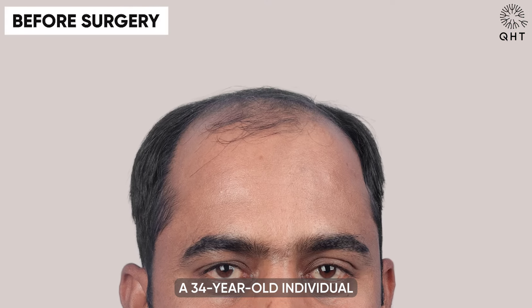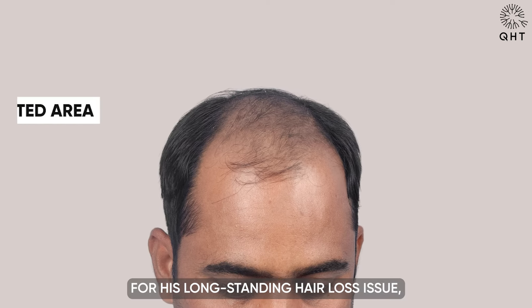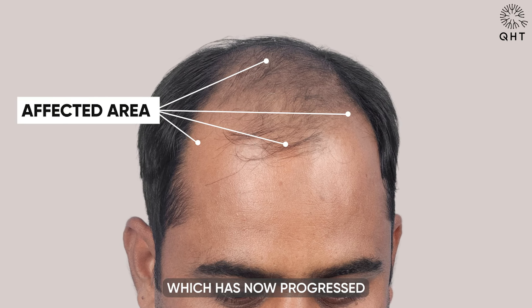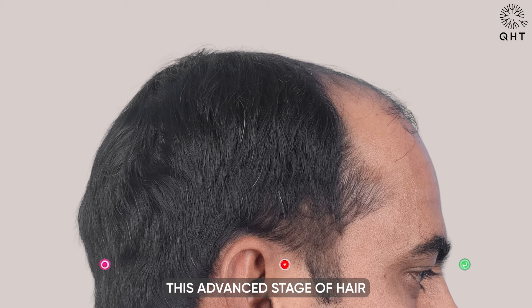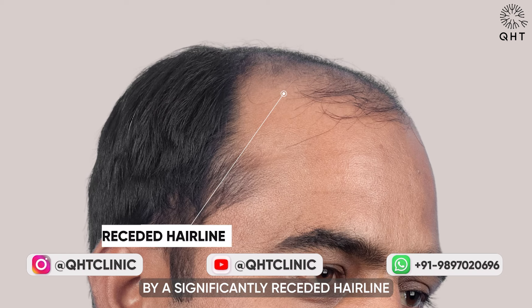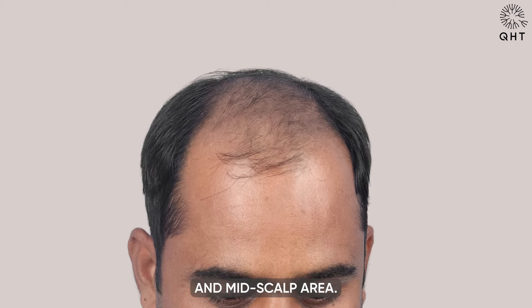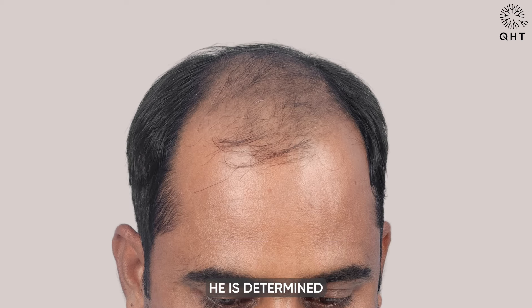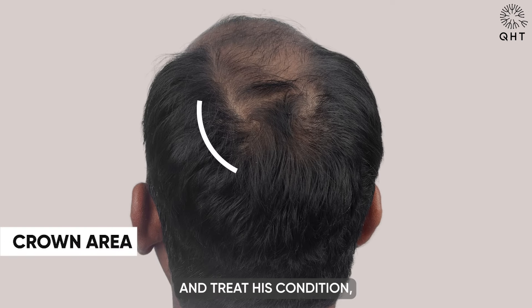A 34-year-old individual has approached us at QHT Clinic seeking assistance for his long-standing hair loss issue, which has now progressed to Norwood grade 5 baldness. This advanced stage of hair loss is characterized by a significantly receded hairline and severe thinning across the frontal head and mid-scalp area. He is determined to address these challenges and is looking for effective solutions to manage and treat his condition.